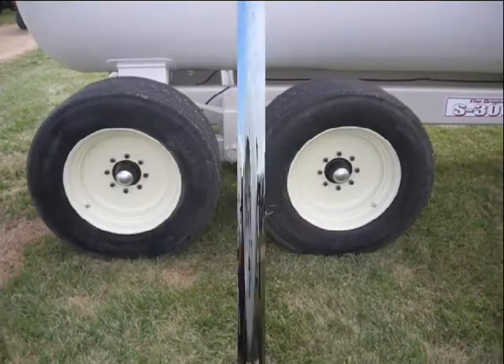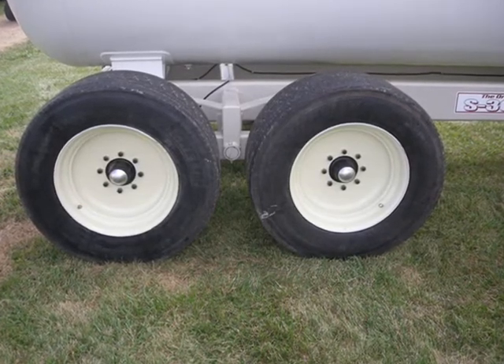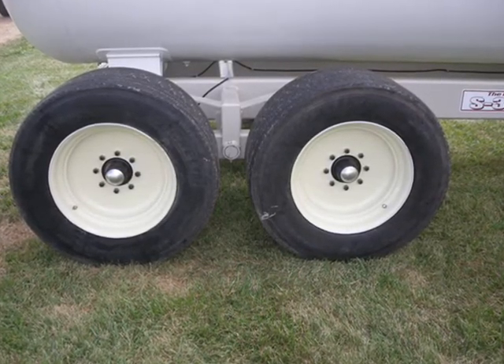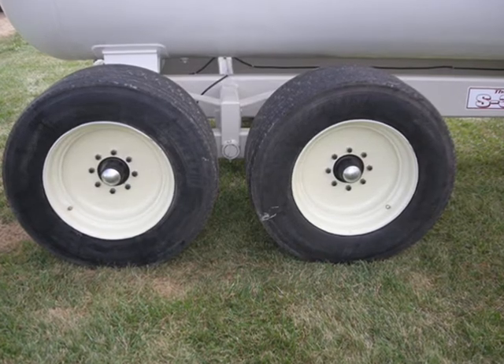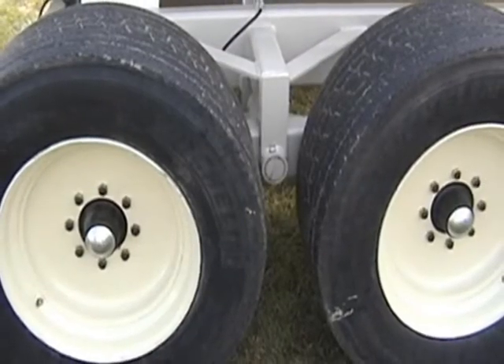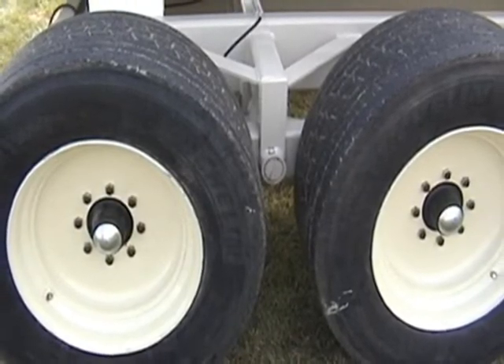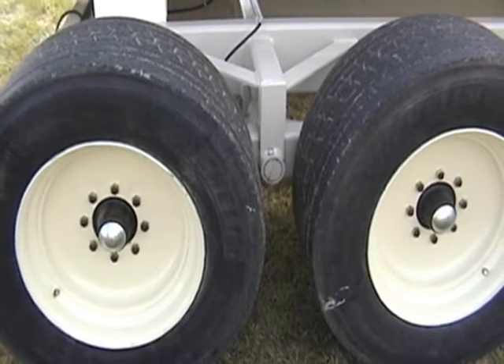One thing you might notice is the super single semi-tires on here, which offer quite a few advantages over ag implement tires. They're 20 ply, so the life expectancy is quite a bit higher. They also help spread the compaction out over a larger surface area in the field, which certainly could be an issue with a tank of this volume and size.